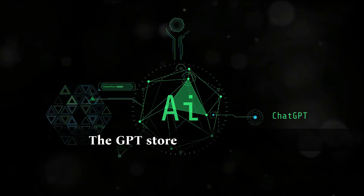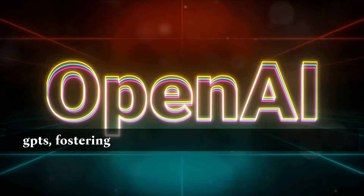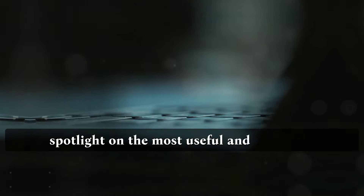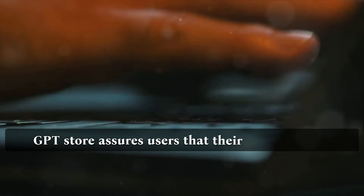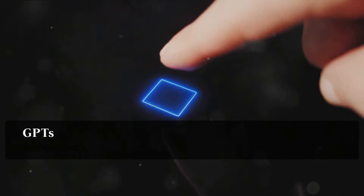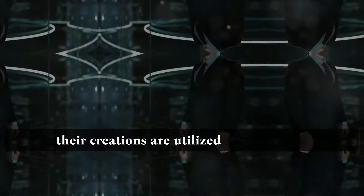The GPT Store will showcase a leaderboard that highlights the most outstanding GPTs, fostering healthy competition among creators. OpenAI is even planning to shine a spotlight on the most useful and delightful creations, giving props to quality and innovation. When it comes to privacy, the GPT Store assures users that their conversations are not shared with the GPT Builder. Users also retain the flexibility to keep their GPTs private, maintaining control over how their creations are utilized and accessed.